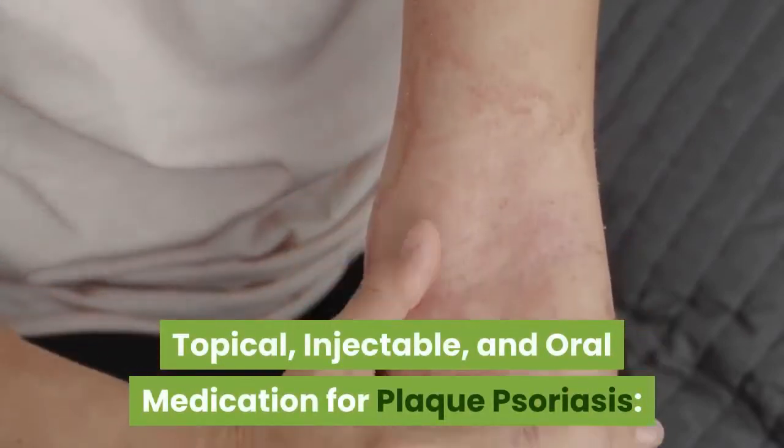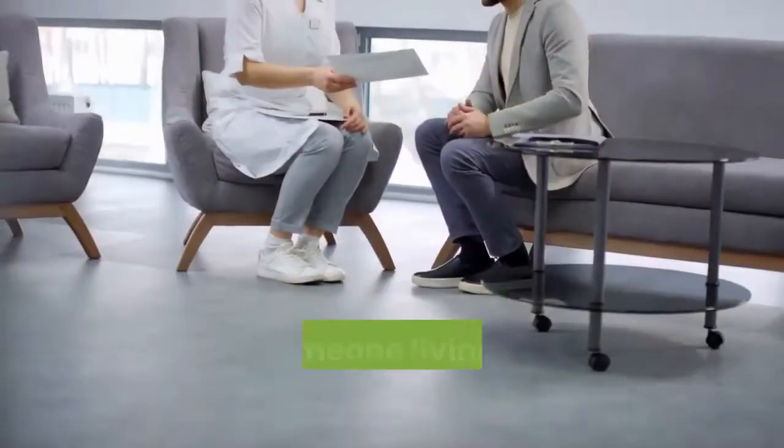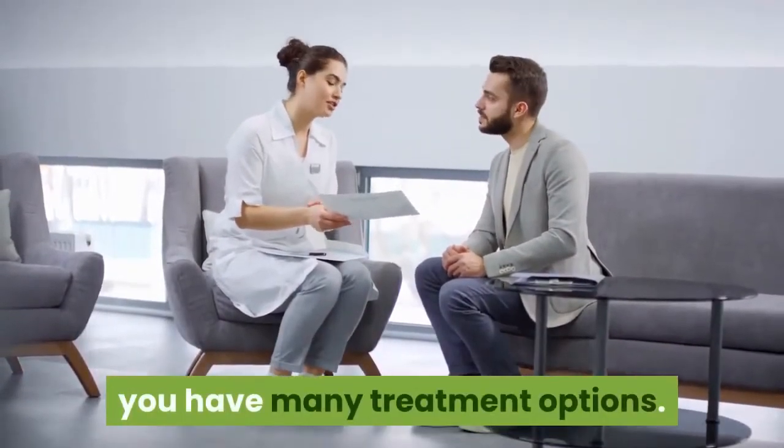Topical, injectable, and oral medication for plaque psoriasis — what do you need to know? As someone living with plaque psoriasis, you have many treatment options.